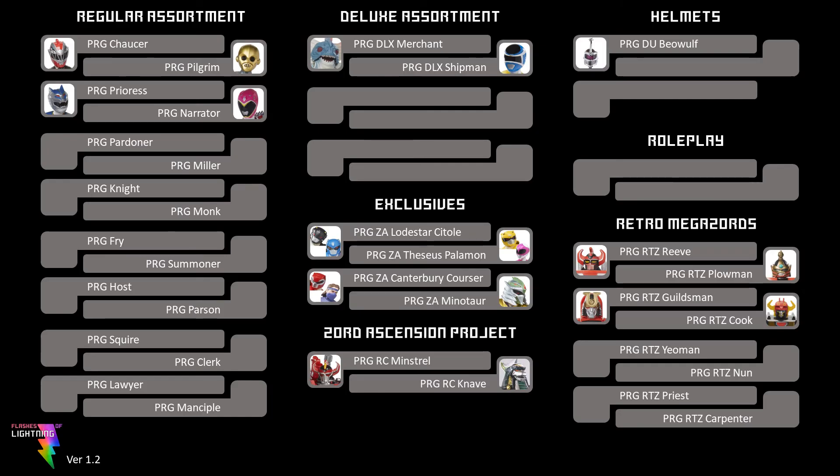So of course, I've added the Zord Ascension project back onto the checklist. I've included a Dragonzord image for RC-Nave, since we know that's what it is, so it seems reasonable to do that, even if it's not the head of the toy itself right now. When do you think we'll get to see the Dragonzord? How long might it be until we learn what figure has which codename in Wave 12? Let me know in the comments. As ever, thanks for watching.